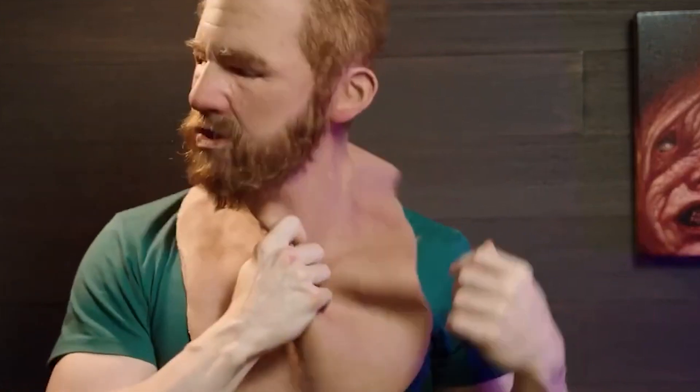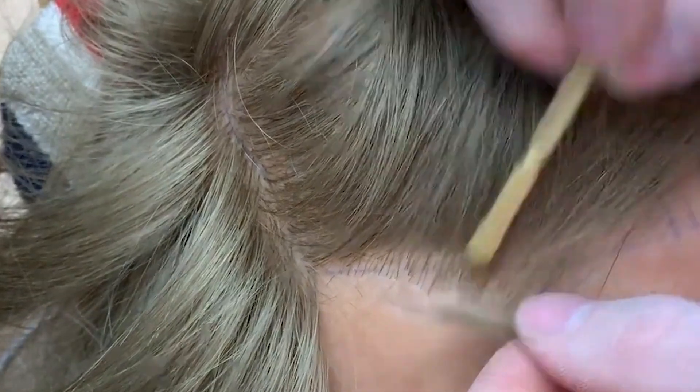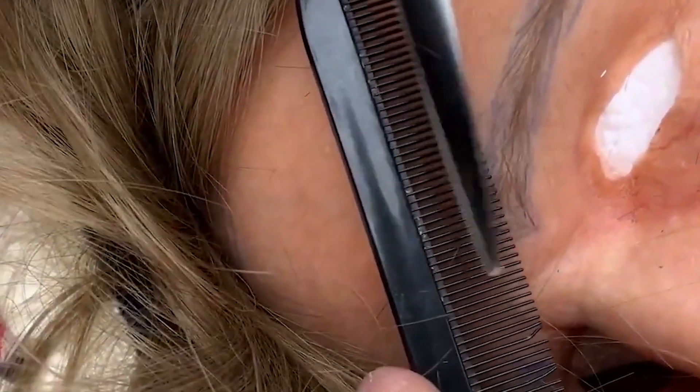The production process includes several stages. First, a digital model of the face is created. Then, a silicone mold is formed, which accurately captures all facial features, including wrinkles, pores, and skin texture. After that, the mask is hand-painted, adding an extra level of realism. The company's specialists pay special attention to details such as eye color, hair texture, and even expression lines to ensure the final product looks as lifelike as possible.